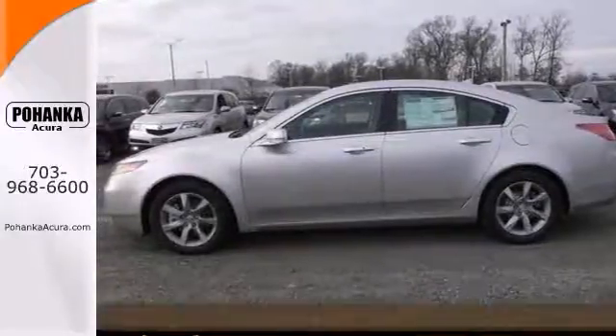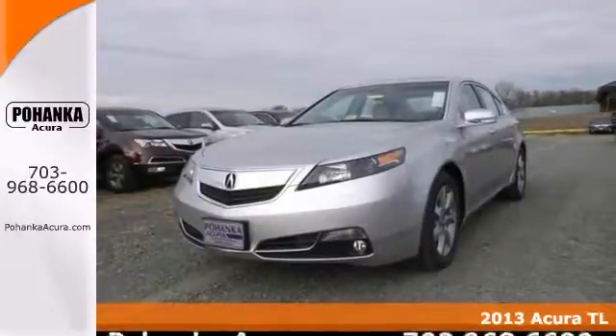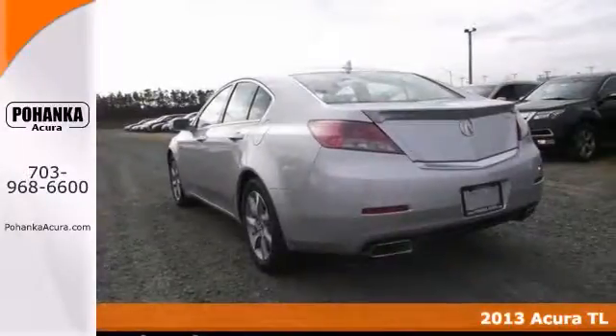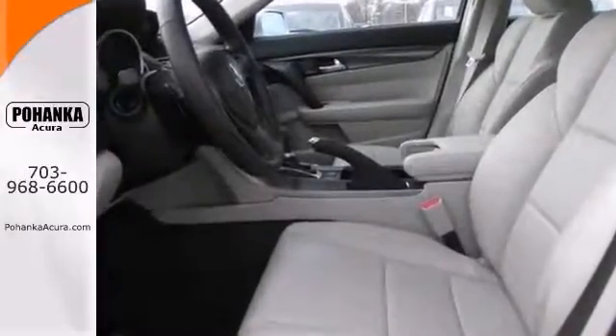Are you interested in a truly fantastic car? Take a close look at this superb looking 2013 Acura TL. Features include a moonroof, dual zone air conditioning, and heated seats.